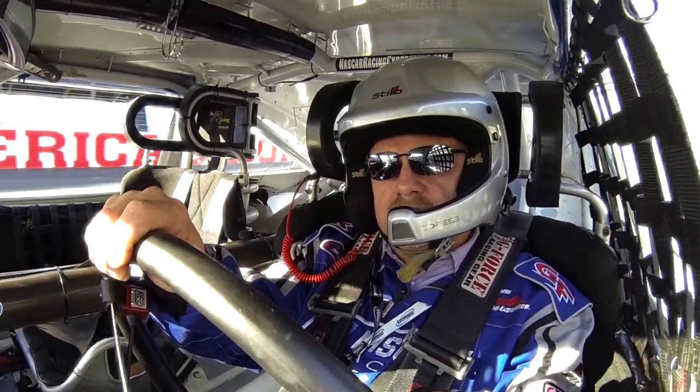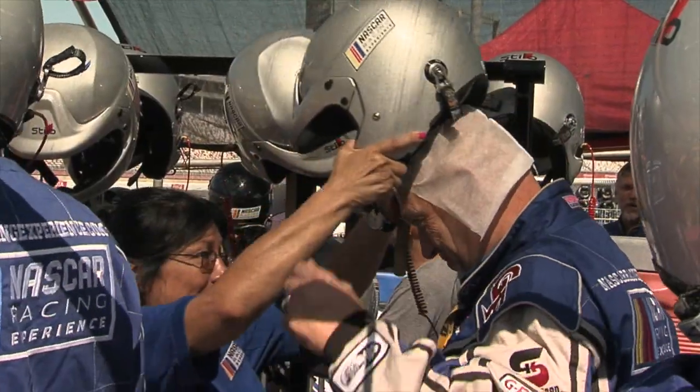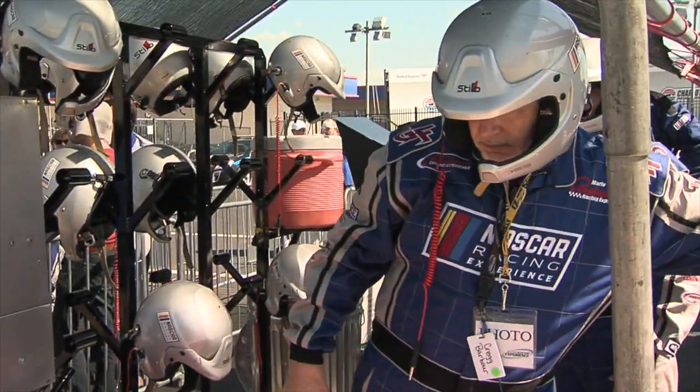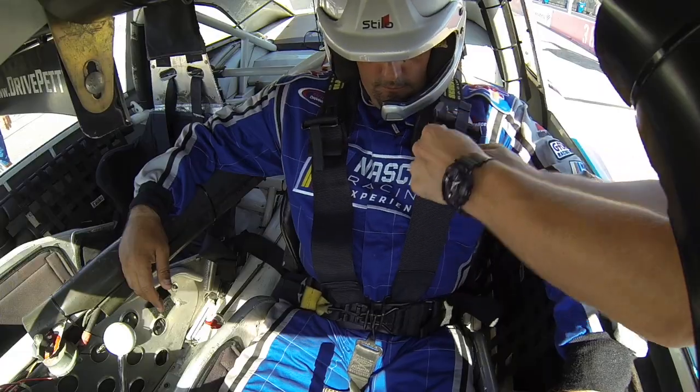Welcome to the NASCAR racing experience. Let's go over the lead-follow format and a few things you should know that will help your instructor see that you're comfortable in the race car. That way you can achieve your top speeds.